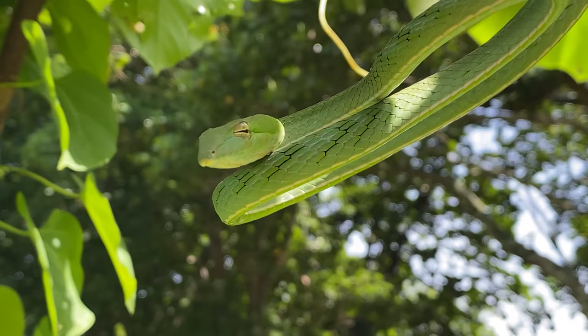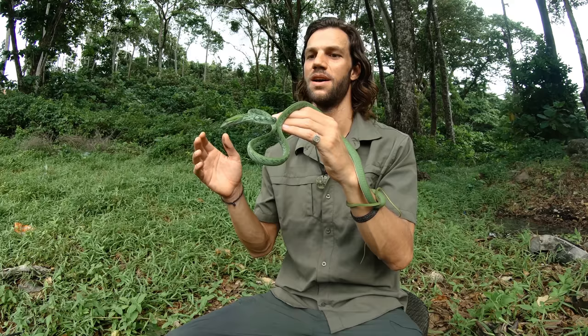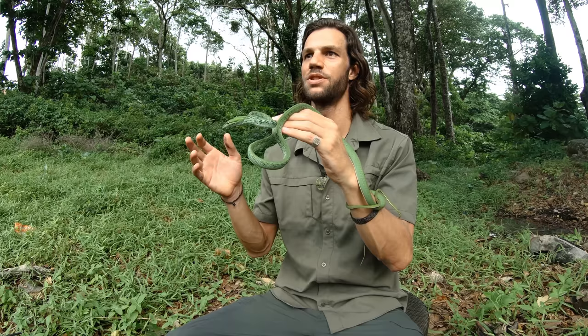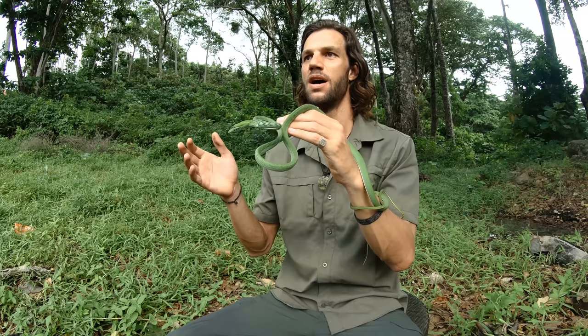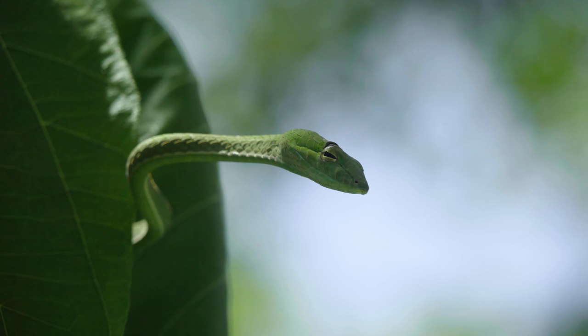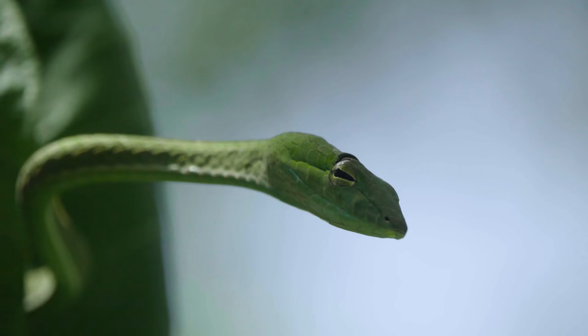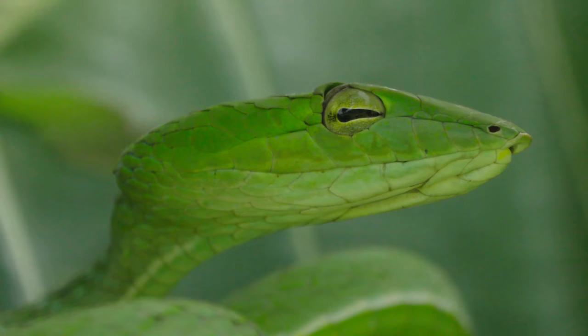Vine snakes belong to three main genera: Ahaetulla — Asian vine snakes; Oxybelis — New World vine snakes; and Thelotornis — African vine snakes. African vine snakes inhabit sub-Saharan regions and are most diverse in east Africa. There are five species of New World vine snakes ranging from Texas down to Peru. Ahaetulla is the tropical Asian genus made up of around eight species. One unique feature of Ahaetulla is a horizontal keyhole-shaped pupil and longitudinal grooves running down the front of the face, which allow the snake to look down those grooves and achieve acute binocular vision for hunting.